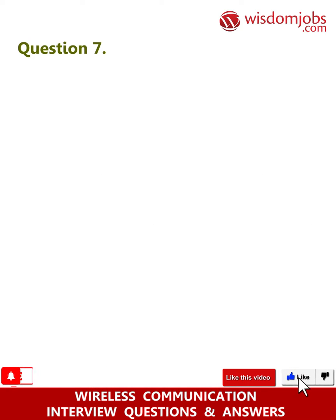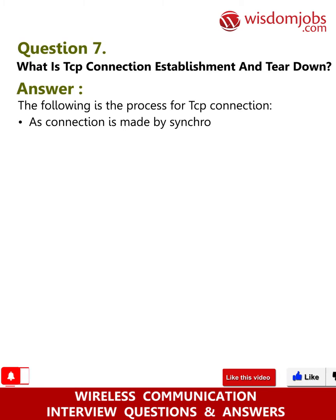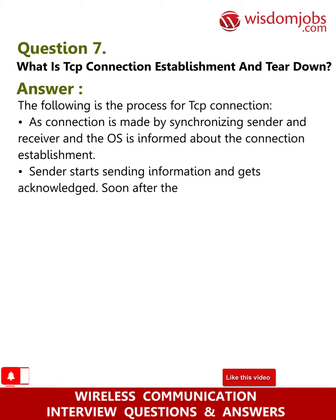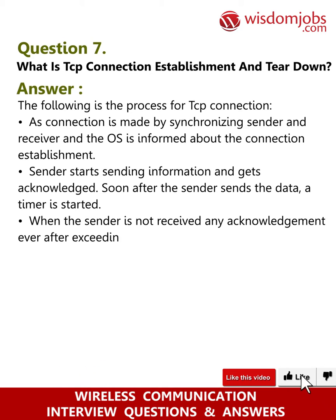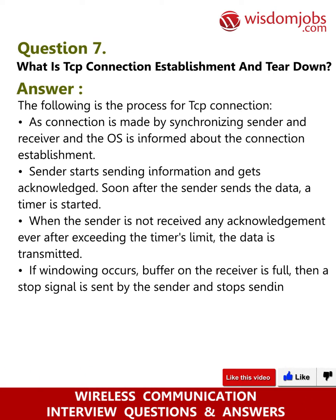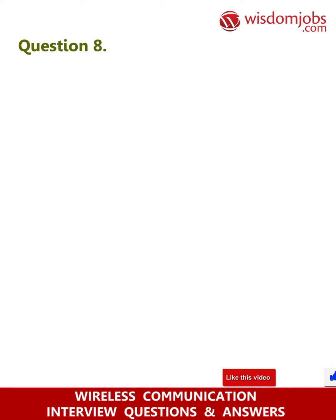Question 7: What is TCP connection establishment and teardown? Answer: A TCP connection is made by synchronizing sender and receiver, and the OS is informed about the connection establishment. The sender starts sending information and gets acknowledged. After sending data, a timer is started; if no acknowledgment is received after the timer's limit, the data is retransmitted. If windowing occurs and the receiver's buffer is full, a stop signal is sent, and after processing all data, a go signal is sent and data transmission resumes.